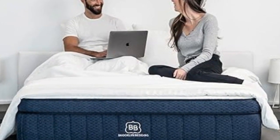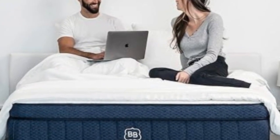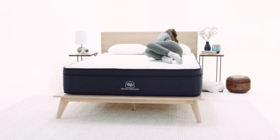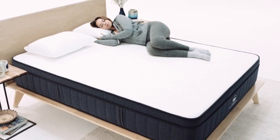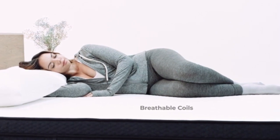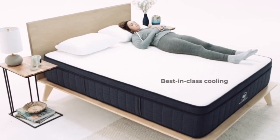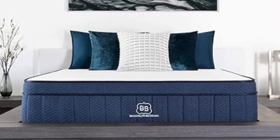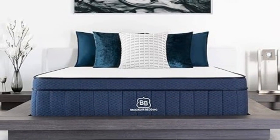The Signature Hybrid is available in 14 different sizes, including a split California King for couples with adjustable beds and several RV-friendly options. Brooklyn Bedding offers free ground shipping throughout the contiguous U.S. and a 120-night sleep trial for all orders. If you decide to keep the mattress, you'll also receive a manufacturer's warranty covering structural defects for up to 10 years.